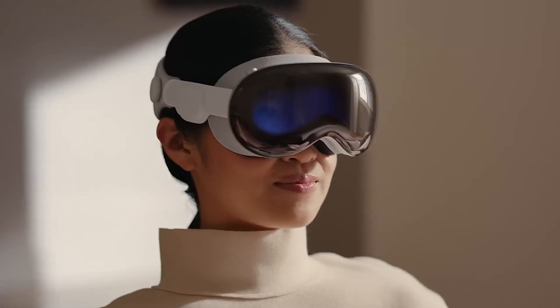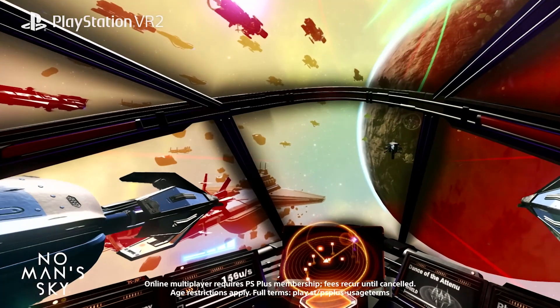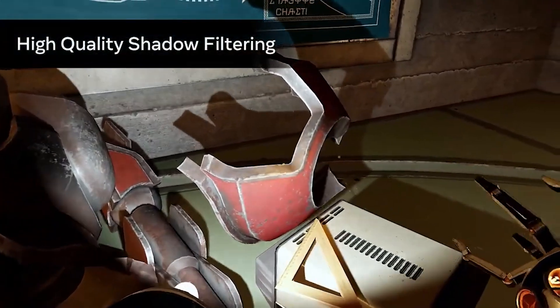They probably want to compete with headsets coming down the line — the most obvious being Apple Vision, and Pico is coming with a new headset, the Pico 5, with impressive specs including eye tracking and the same price as the Quest but with more technology. PlayStation VR is still grabbing high-end audiences. Getting a new chipset out with better graphics is a good idea, and we're a step in the right direction. But I can't do a review until this actually works, and if it won't be fixed before my return window closes, I'll probably just return it. The headset has real potential if they can just figure out these problems.